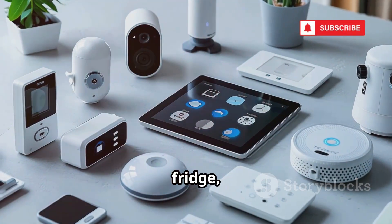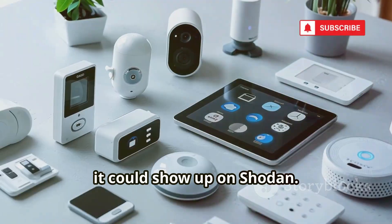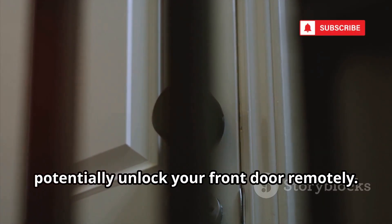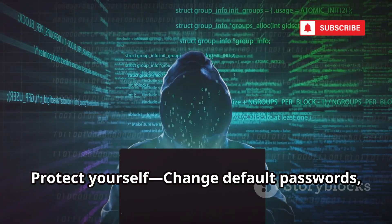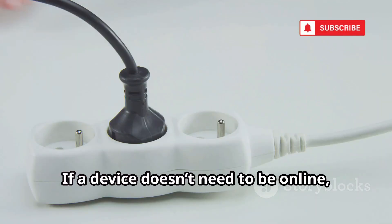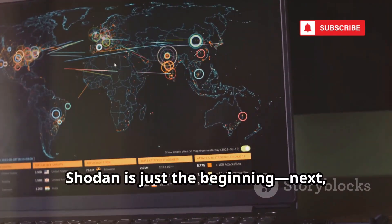If your smart TV, fridge, or thermostat is online and not secured, it could show up on Shodan. Hackers can even find smart locks and potentially unlock your front door remotely. The lesson? Every device you connect is a potential entry point. Change default passwords, use strong unique ones, keep your devices updated, and if a device doesn't need to be online, disconnect it.